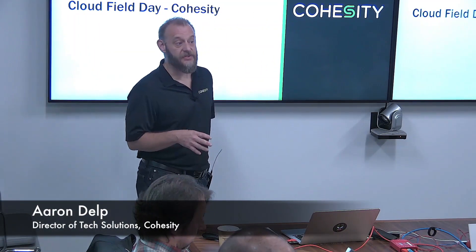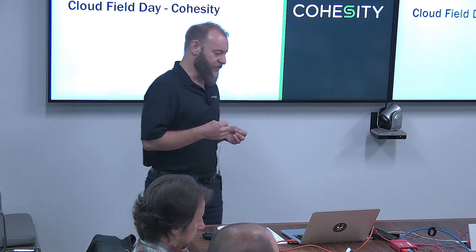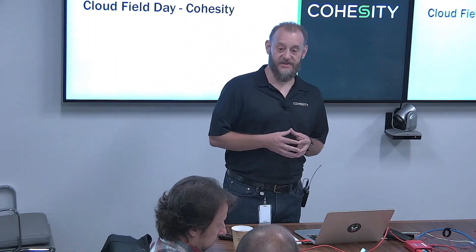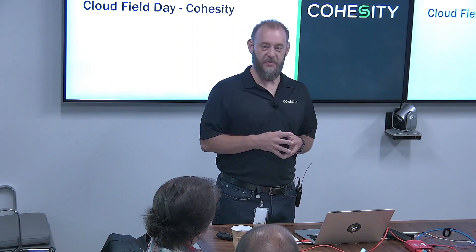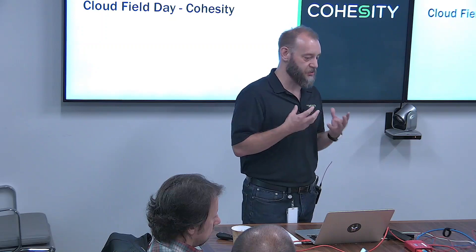I wanted to start with a little bit of background on Tech Field Day and our relationship here. This is our fifth event in the last three years, and for us, this has been extremely foundational in how we get information out. I joined the company in February of this year, and the first thing I did was go to the site and go through all of the past field days to dig into the tech as deeply as I could. This is the number one spot to get information out to the community — that independent source that we love.